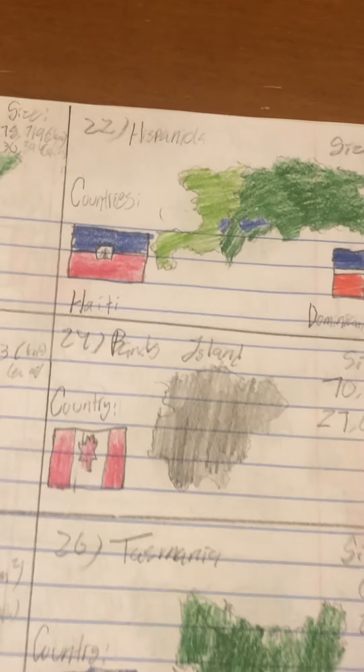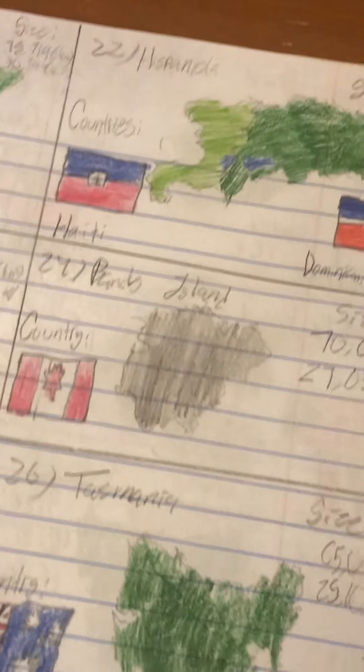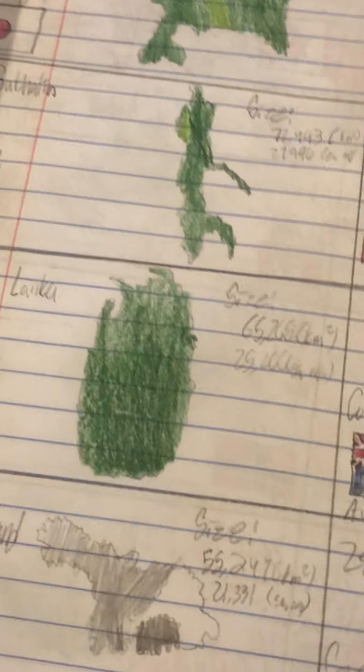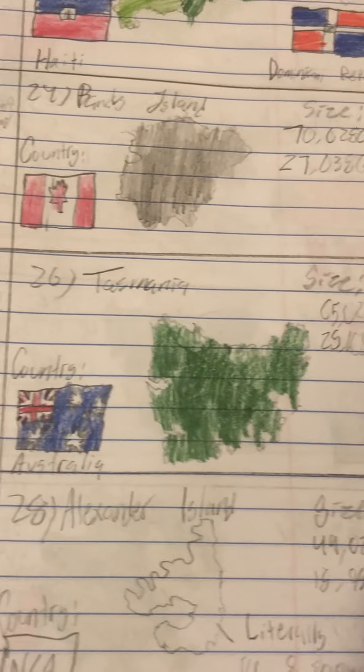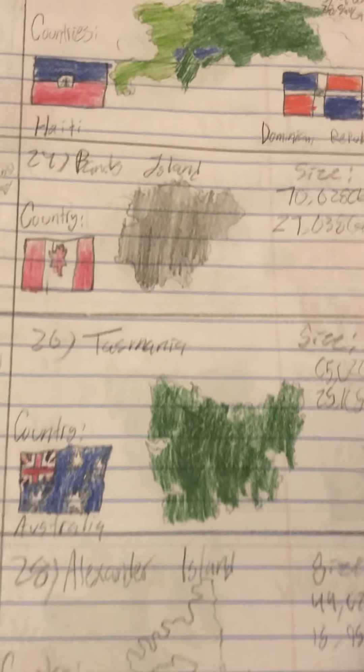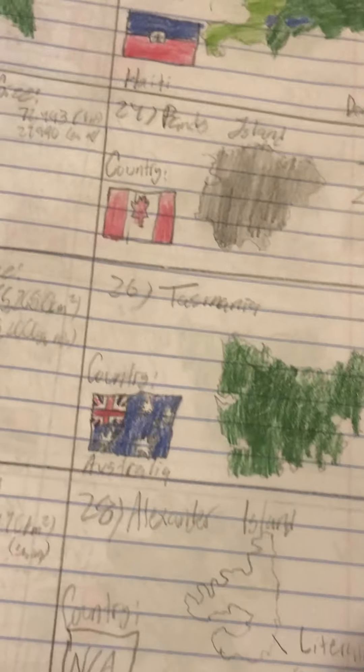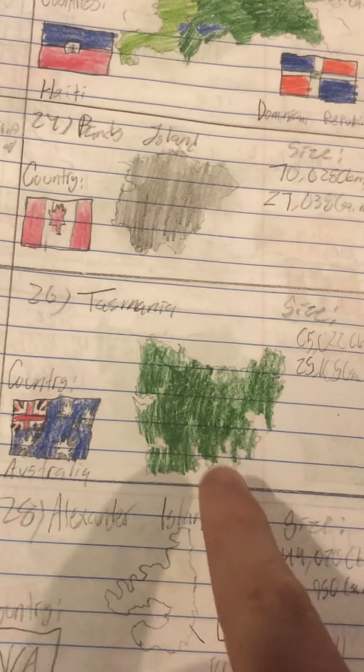Number 24 is Banks Island, another Canadian archipelago island — most of them are rugged and wasteland-like, all rock. Number 25 is its own country, Sri Lanka, just off the coast of India near the province of Tamil Nadu. Number 26 is Tasmania of Australia — it's its own state, and the capital, Hobart, would be located around here. Number 27 is Devon Island, also in the Canadian archipelago.